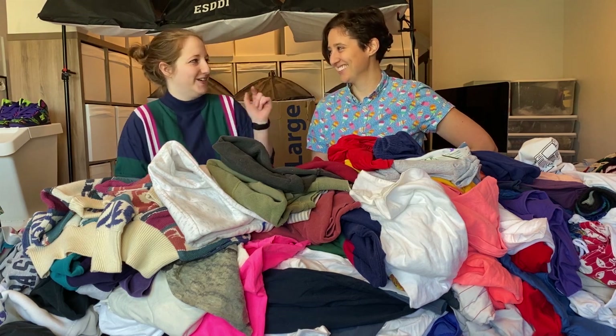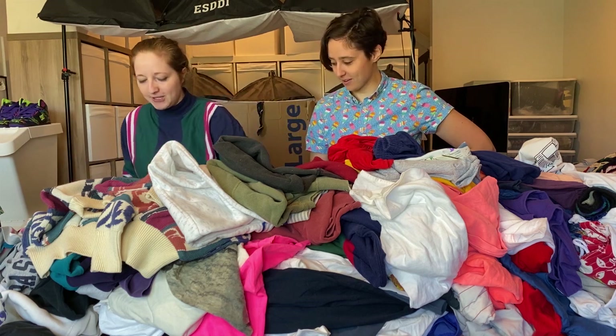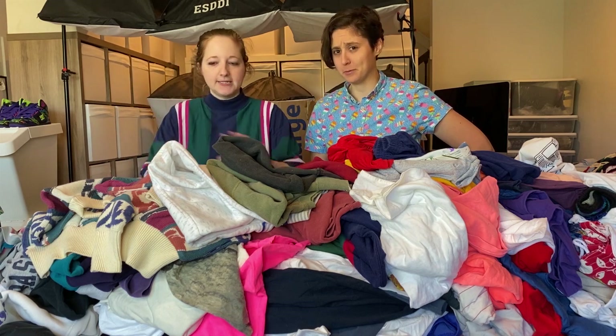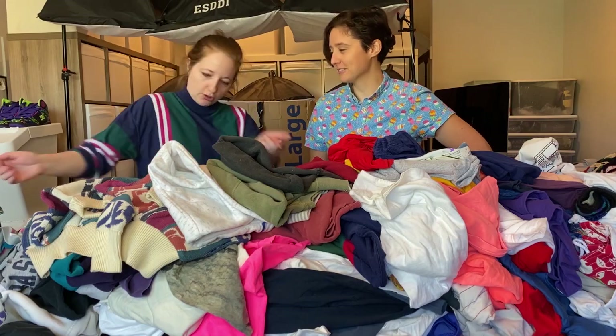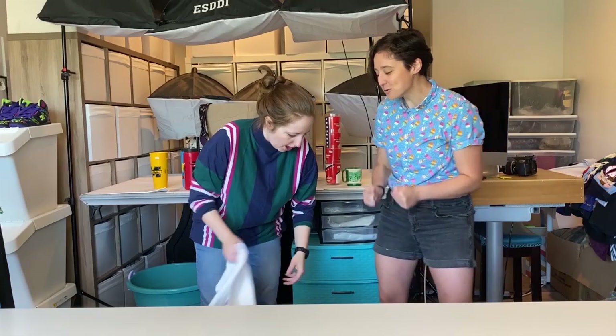Now that I'm looking at it, this may have been the worst way to do this. What are we going to do with this giant pile? Maybe we should have put it on the floor first so we can pull it up. I think we should do that, because literally there's nothing we can do with this. Let's just throw it on the floor. Okay. Woo! Go!